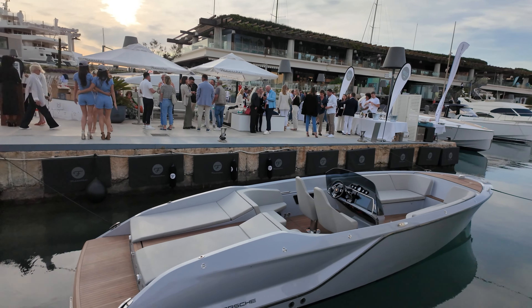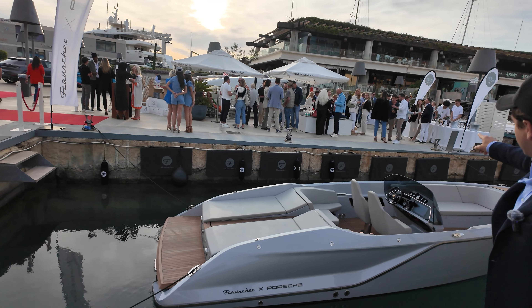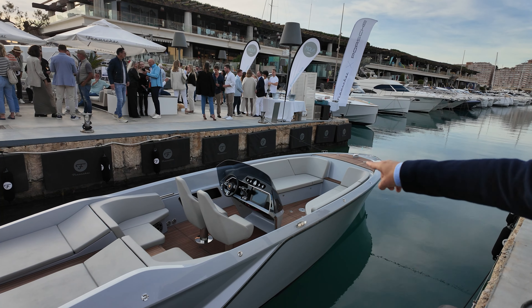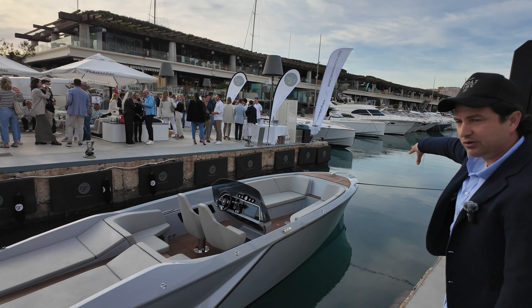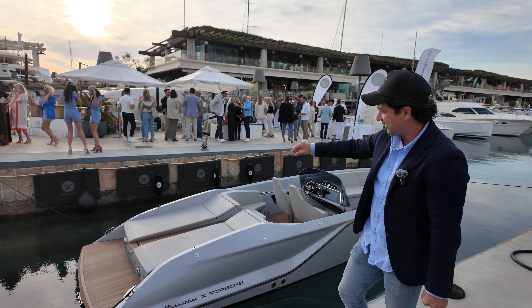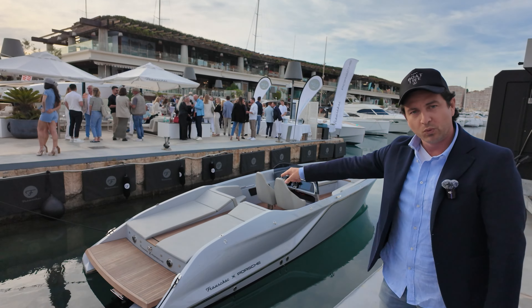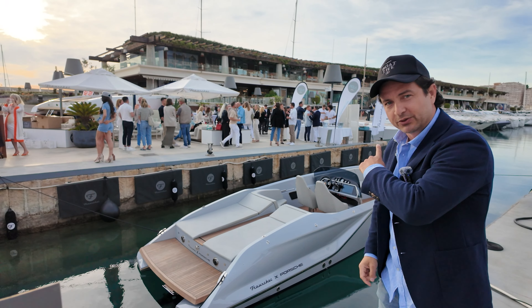You get all the traditional Frauscher styling and you can probably fit about nine people on this boat. Have a quick look at the dash — it's been designed by the Porsche team. You've got a Porsche steering wheel, Porsche gauges, and the throttle is very ergonomic, unlike anything I've seen on other boats. The interior has wraparound seating, a traditional engine bay that hinges up, swim ladder, ski pole. Beautiful platform out the back.